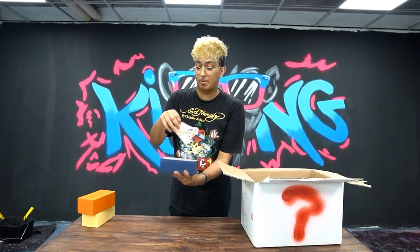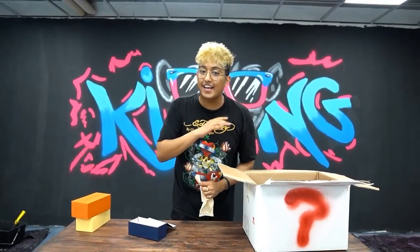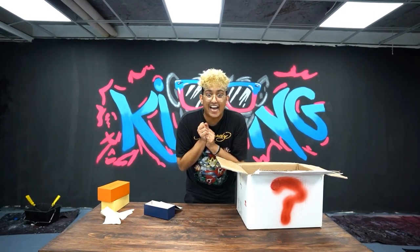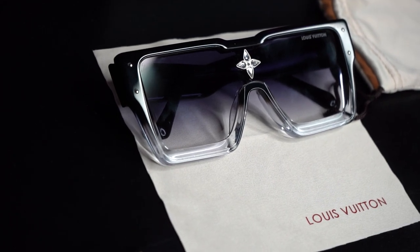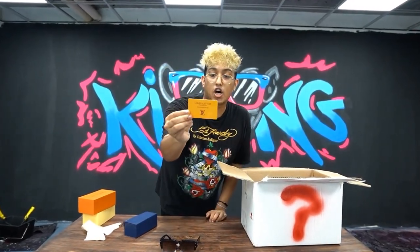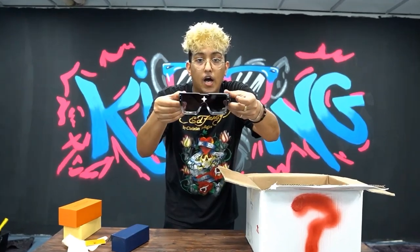We have a Louis Vuitton dust bag the glasses were supposed to come in, plus a microfiber cloth with Louis Vuitton branding — not from Louis Vuitton since this is a replica, but a nice touch. And the glasses themselves — they feel super high quality. There's also an authenticity card, similar to what you'd get shopping at LV. It looks legit with all the branding information.